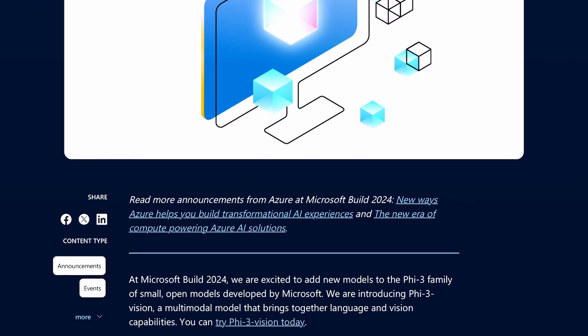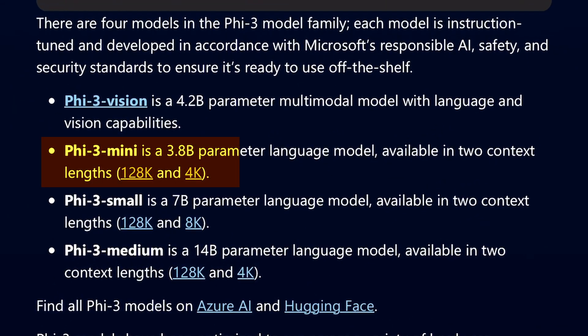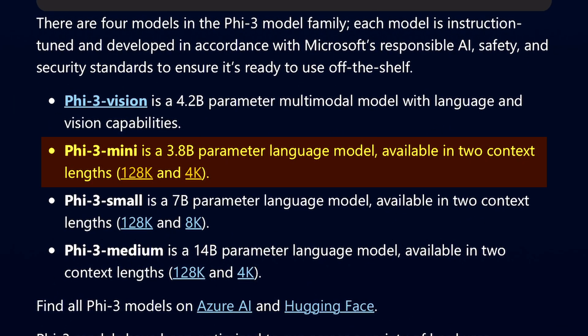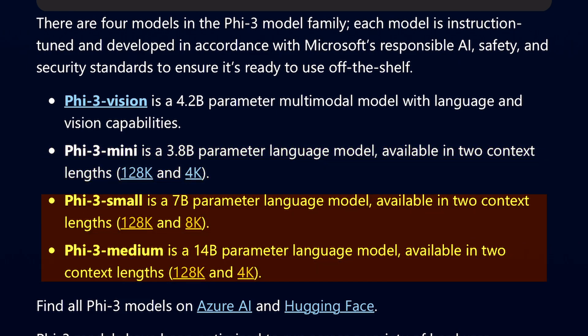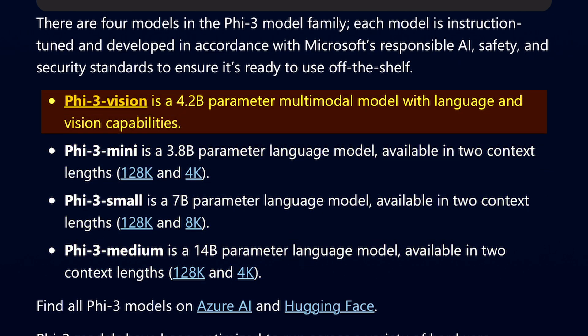Some days ago, Microsoft released their five family models. First, they released their PHI-3 mini model, which is a 4B model. Then they released their small and medium models, which are 7B and 14B respectively. Next, they released their mini-vision model. All these models are quite cool.